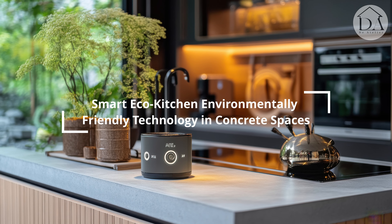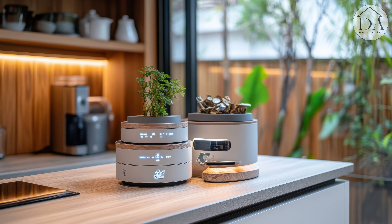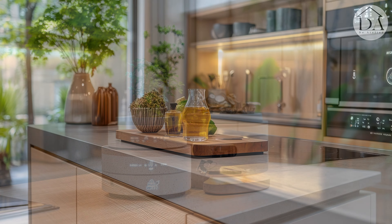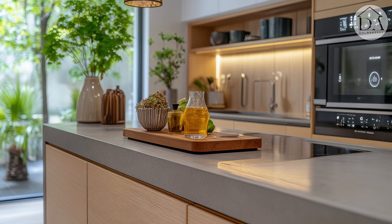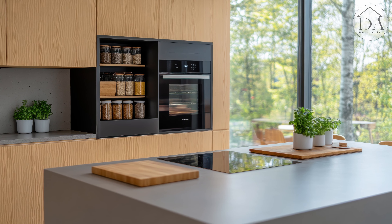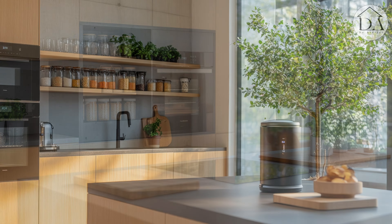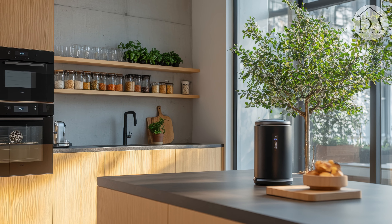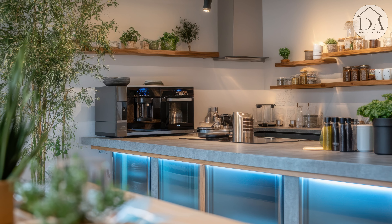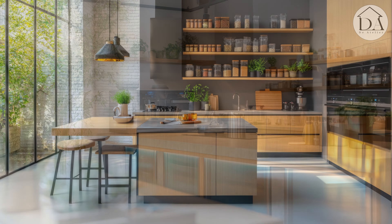Smart Eco Kitchen — environmentally friendly technology in concrete spaces. In a world that often feels like it's rushing headlong into the future, our kitchens are finding a beautiful balance between progress and preservation. Smart Eco Kitchens are emerging as sanctuaries where cutting-edge technology meets environmental consciousness, all wrapped in the cool embrace of concrete.